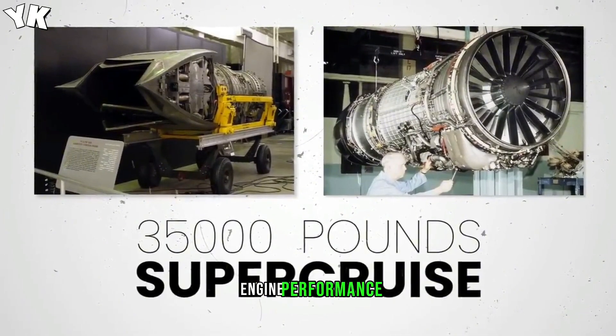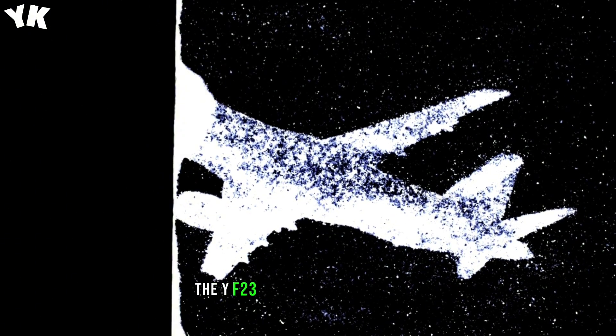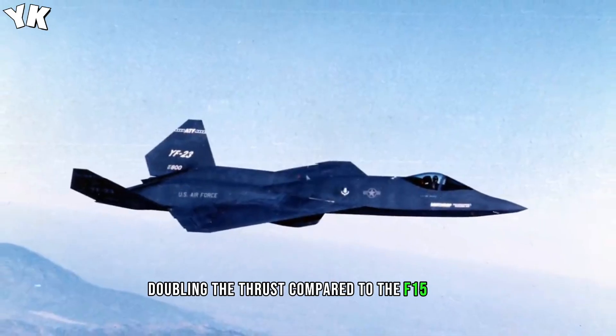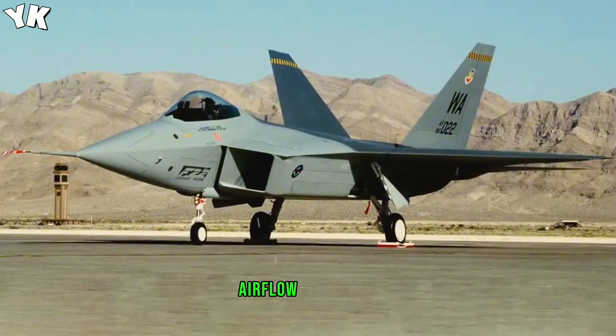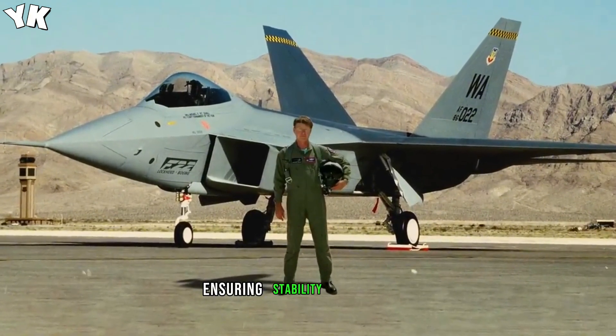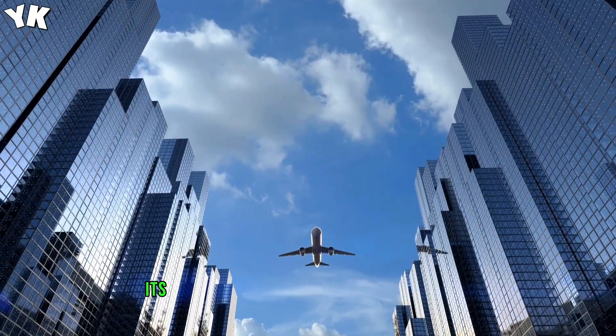Equipped with Pratt & Whitney YF-119 engines, the YF-23 marked a breakthrough, doubling the thrust compared to the F-15 Eagle. The boundary layer control system addressed airflow challenges, ensuring stability and stealth. Despite lacking thrust vectoring, its fixed engine nozzles enhanced survivability.